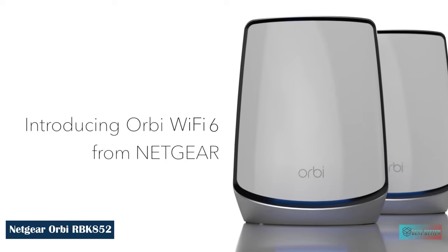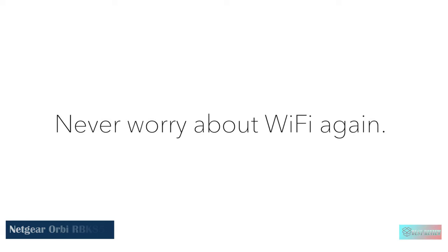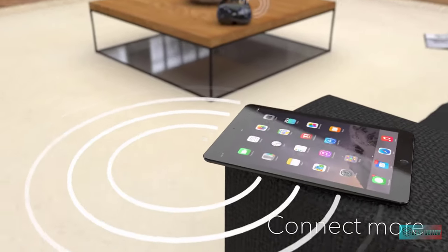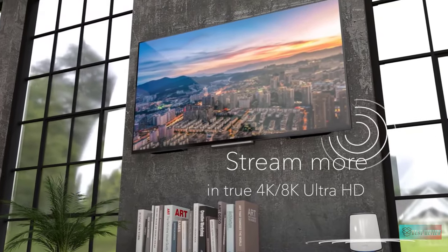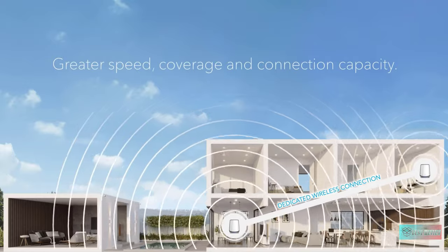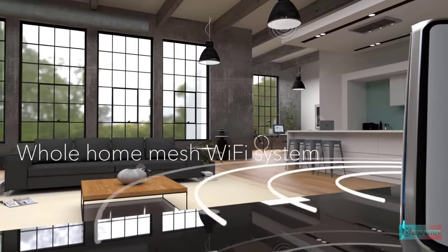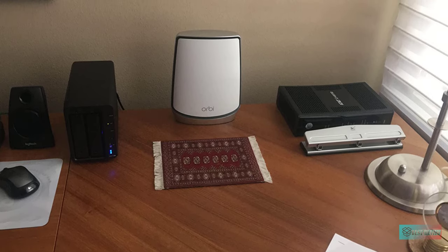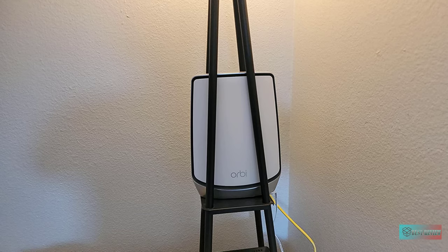Netgear Orbi Whole Home Tri-Band Mesh Wi-Fi 6 System. The Netgear Orbi RBK852 is a two-piece Wi-Fi 6 mesh system that delivers strong performance and solid connectivity, but its feature set is a bit lacking considering its high price tag. Coverage up to 5,000 square feet for up to 100 devices, and you can extend coverage up to 2,500 square feet with each additional satellite sold separately. Ultra-fast AX6000 gigabit speed with Wi-Fi 6 technology for uninterrupted streaming, HD video gaming, and web conferencing. Compatible with any internet service provider up to 2.5 Gbps, including cable, satellite, fiber, and DSL.